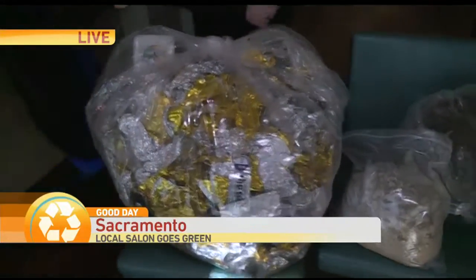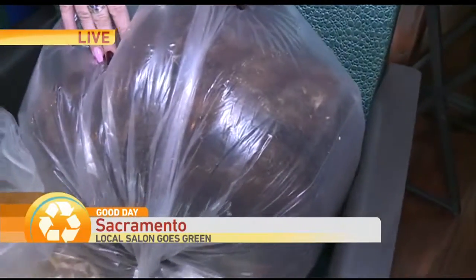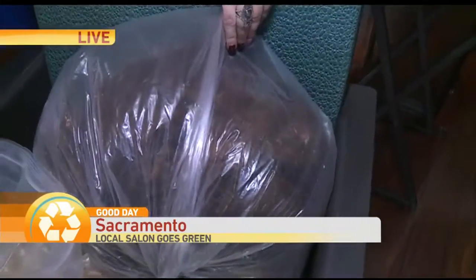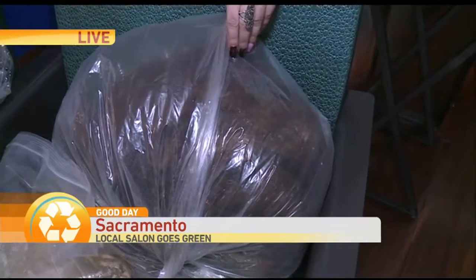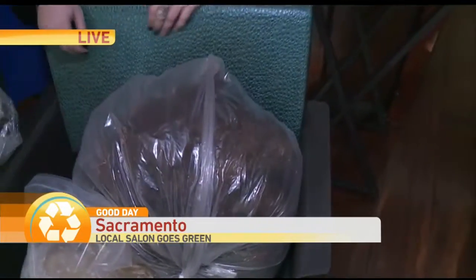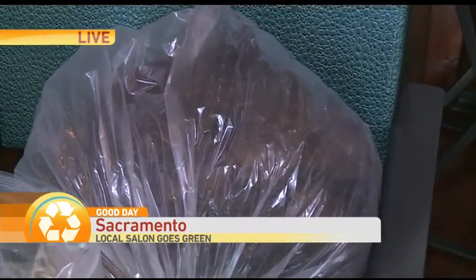Over here we have a big bag of hair trimmings that we sweep off the floor. Green Circle Salons puts these in a pantyhose-sort of material and uses them as hair mats to clean up oil spills in bodies of water. How great is that — that they can take scraps of hair that you're just going to throw out and actually help the environment, because oil spills, I mean, that's a big deal.